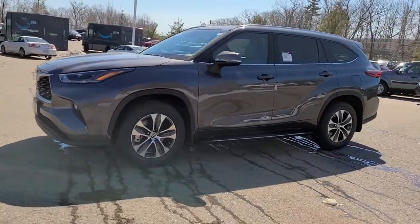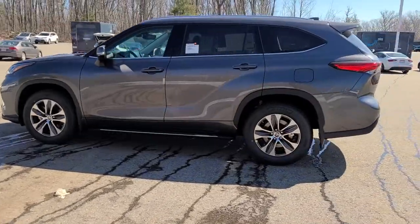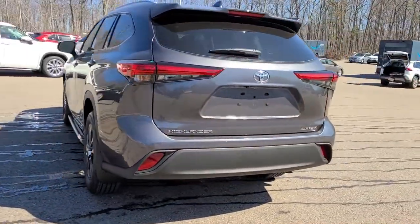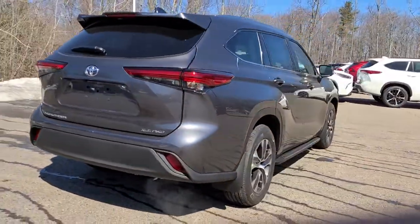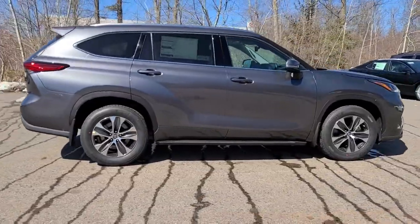Take a moment to check out the 2021 Toyota Highlander. This smooth-riding, solidly-built Highlander is ready to meet your family's needs. With seating for up to eight, a spacious, quiet cabin, plenty of cargo space, and the latest safety and driver assistance technology,